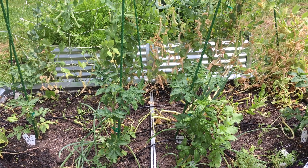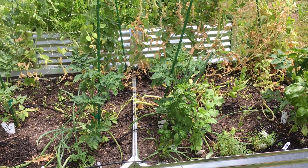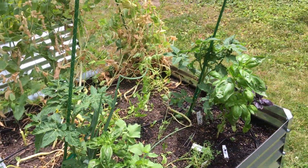Hey there, this is Julie with Yum Yards. I hope you're having a fabulous day. I'm here at your garden and things are looking really good. I did test your drip irrigation system and everything seems to be a-okay.